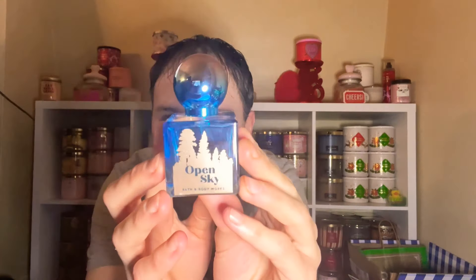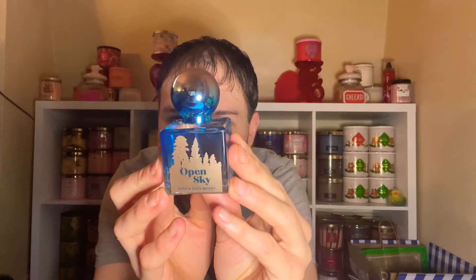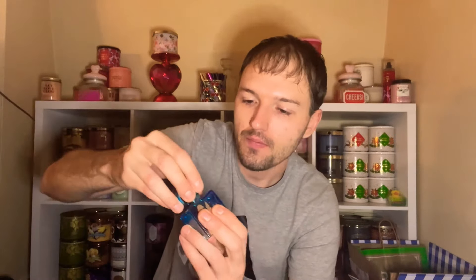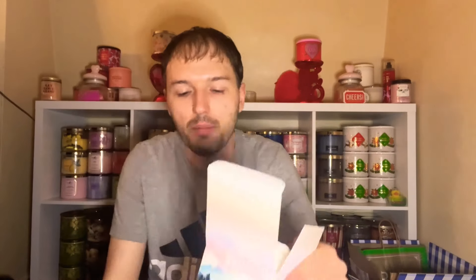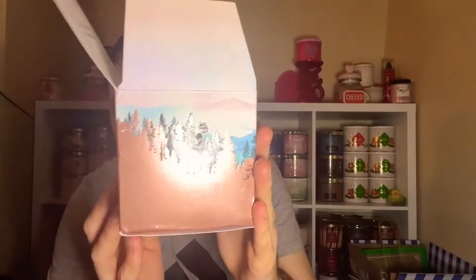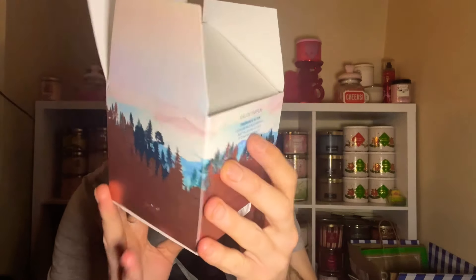I am so excited to own Open Sky in the perfume from Bath and Body Works! I love the packaging and how blue the bottle is — we have a gradient kind of cap. This is just the classic Bath and Body Works little cube perfume bottle, and the packaging is beautiful. It looks like mountains and an open sky — love it.